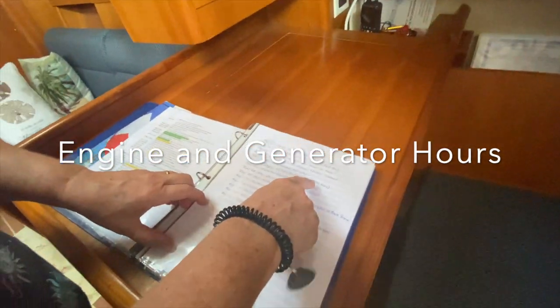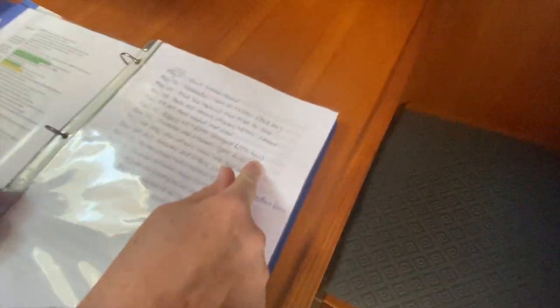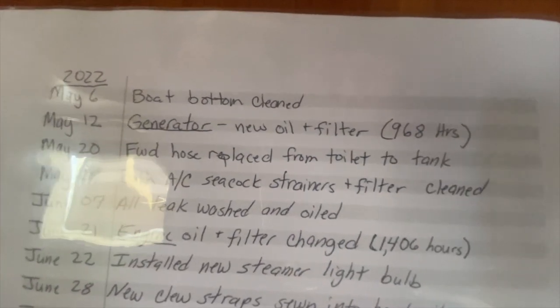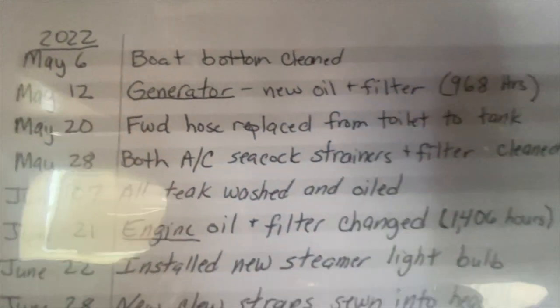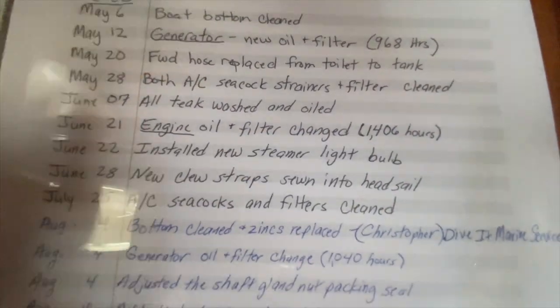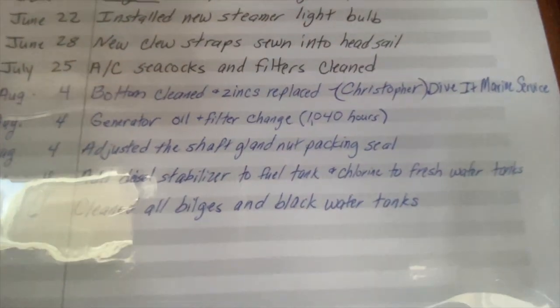Engine oil filter change at 1,406 hours. As of today the generator only has 968 hours on it and the engine has 1,406 hours on it. The maintenance page is color-coordinated — mostly — and I will forgive you for that.